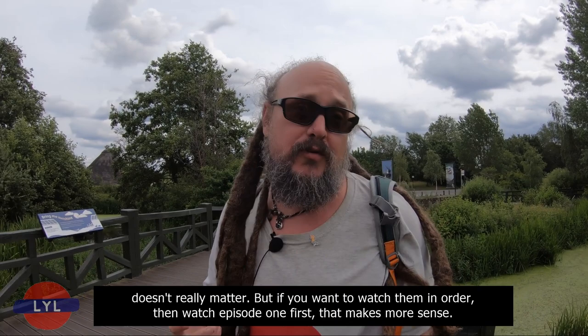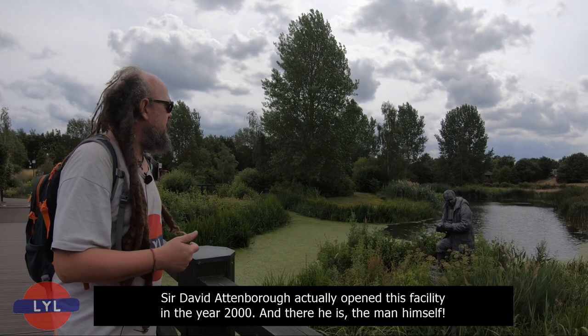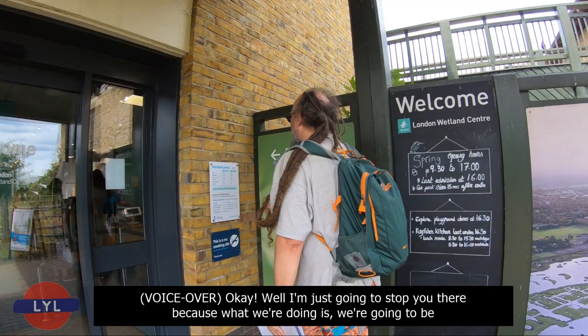It doesn't matter — you can watch this first and the other one afterwards. But if you want to watch them in order, then watch episode one first. Sir David Attenborough actually opened this facility in the year 2000. And there he is, the man himself — a lovely little statue of him just behind me.